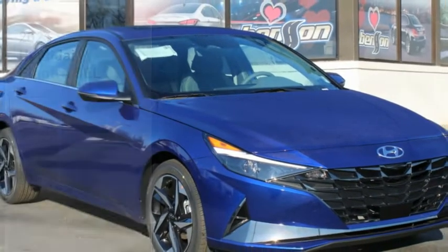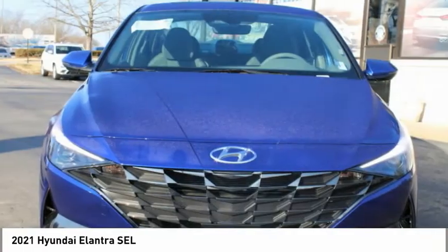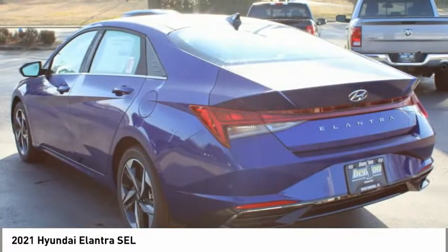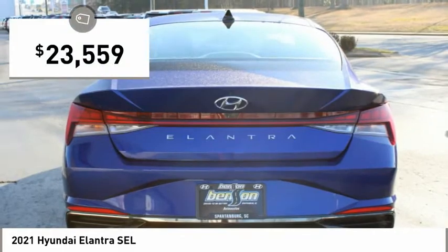To show you the 2021 Elantra. The Elantra boasts the most interior room in its class and gets an exceptional 35 miles per gallon. With its luxurious standard features, the Elantra is an easy choice and is priced below $25,000.